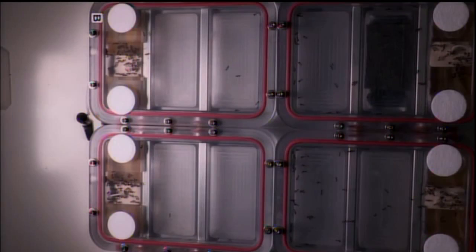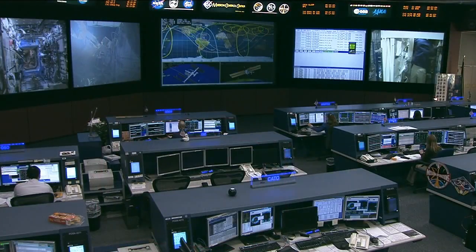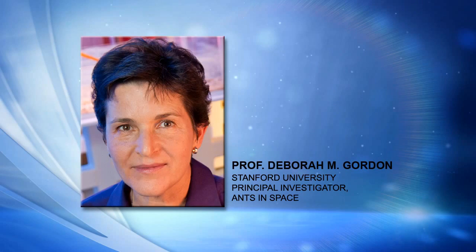Fascinating study. I really appreciate you taking some time out to give us the nuts and bolts of this, and we really look forward to seeing your results. Principal investigator for Ants in Space, Professor Deborah M. Gordon from Stanford University — thank you so much for calling in.